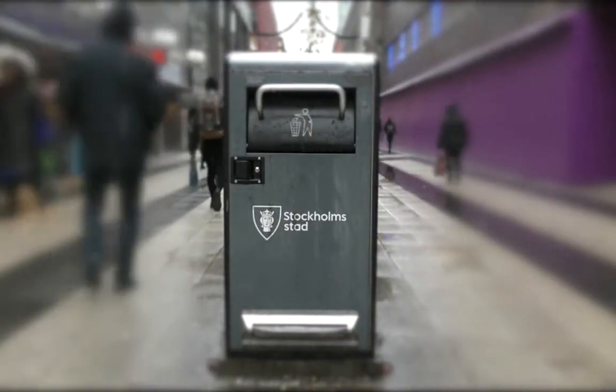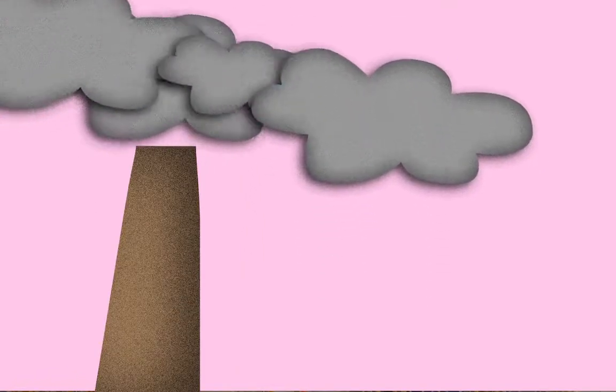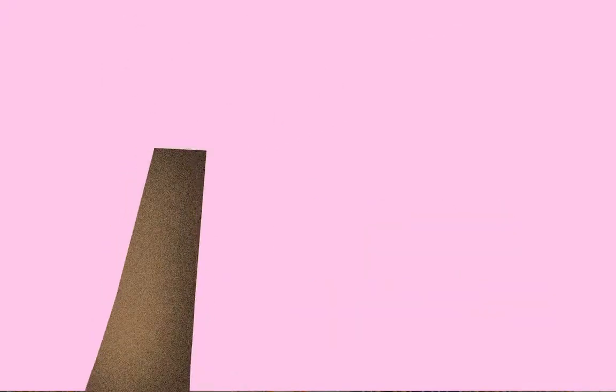If every household in Sweden would recycle one more piece of plastic a month, the carbon dioxide emission would decrease by 3,600 tons — that's the equivalent of what 1,200 cars emit every year.